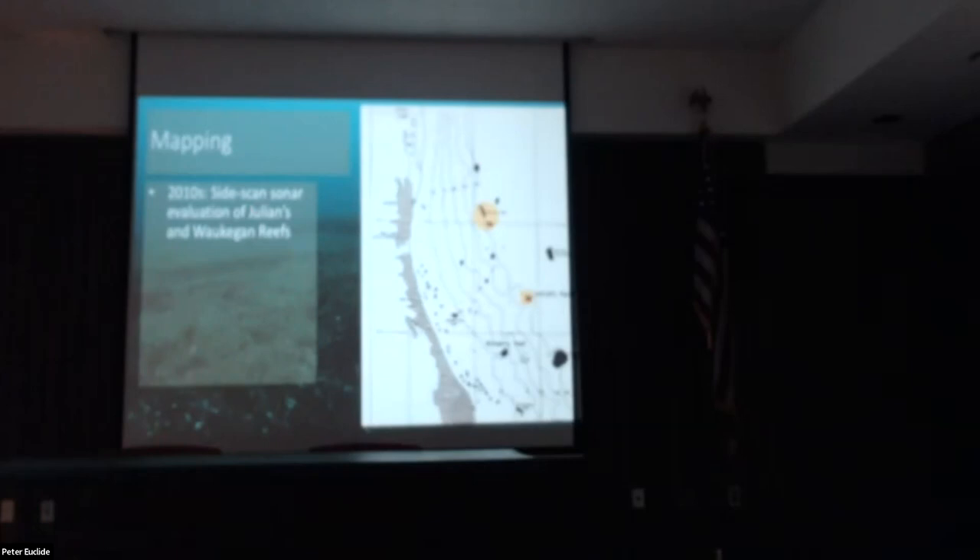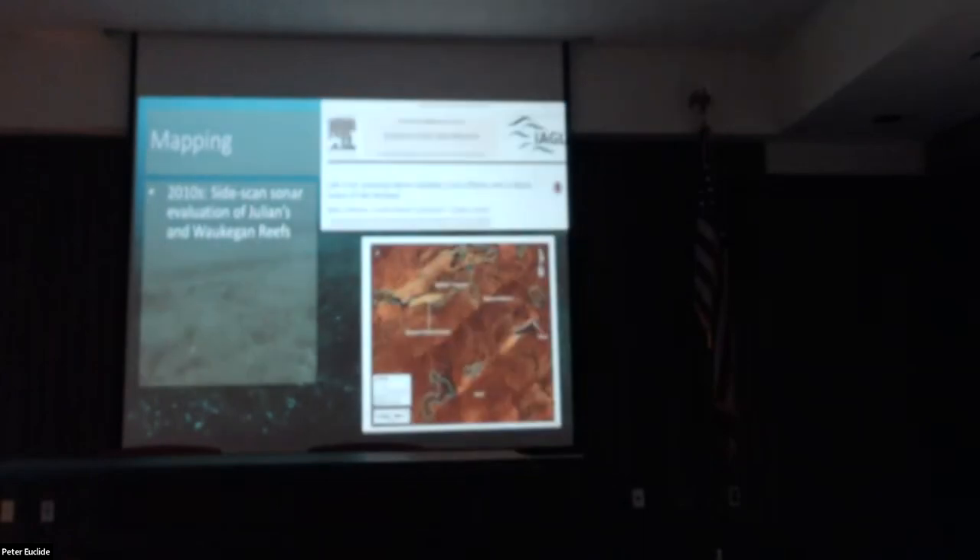At Julian's Reef and Waukegan Reef, our lab conducted a large-scale side scan sonar survey to actually assess the amount of habitat available. We were able to get a lot of imagery to see what type of substrates composed that habitat and what the distribution of potential spawning habitat looked like.